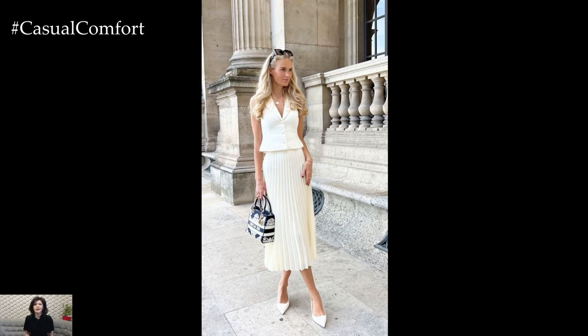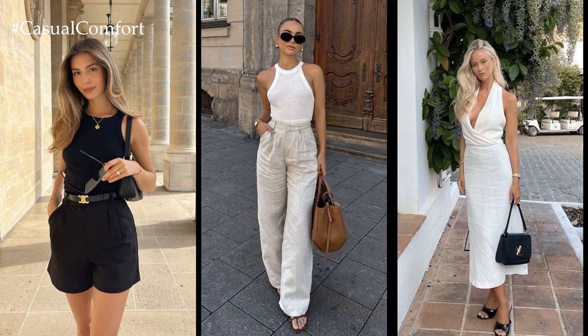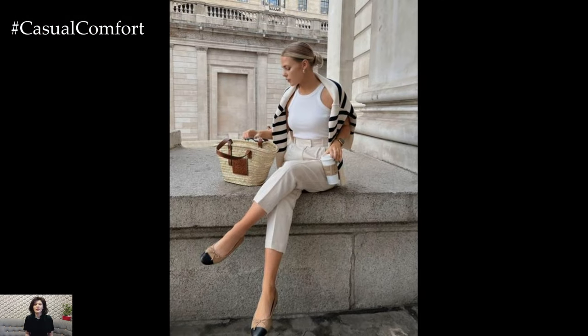One of the hallmarks of old money fashion is impeccable tailoring. Garments are meticulously crafted to fit the body with precision, creating a silhouette that is both flattering and dignified. The key is to choose pieces that emphasize quality craftsmanship and understated elegance.